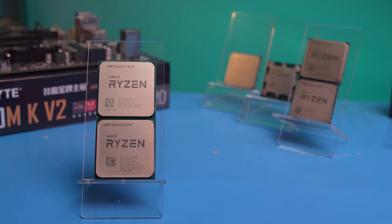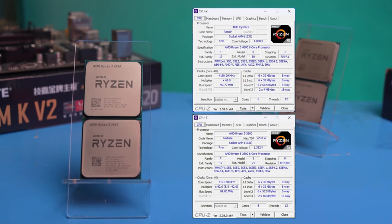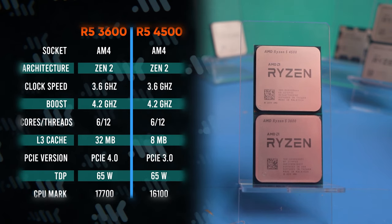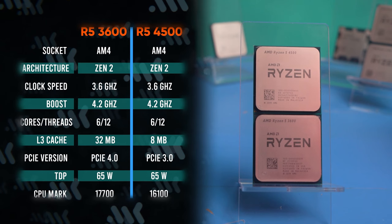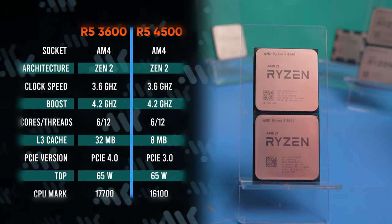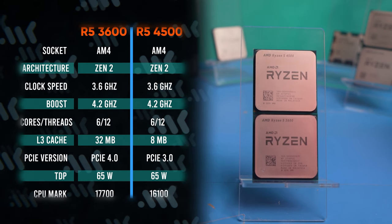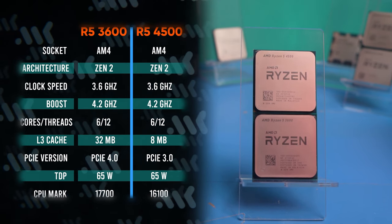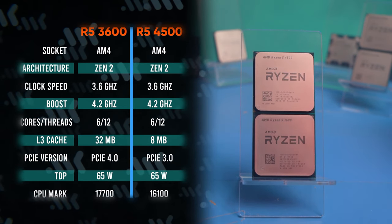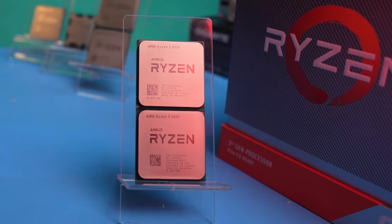So let's go up a notch: the Ryzen 5 3600 and 4500 — 6 Zen 2 cores at 4 GHz. These chips are similar, but only in appearance. The 3600 is a chiplet design processor with 32MB of L3 cache, which works with RAM rather slowly due to its structure. But the 4500 is actually the 4600G with iGPU disabled. It has a monolithic die and therefore works great with fast RAM, but its cache is undercut — only 8MB of L3. Which is better, an extra 24MB of cache or fast memory?